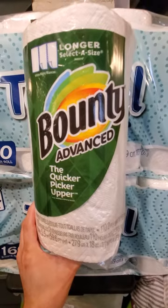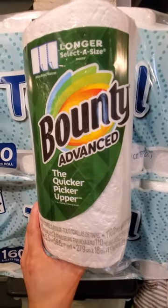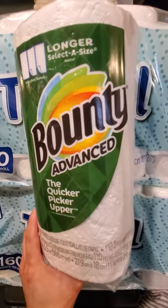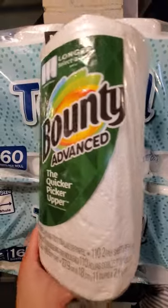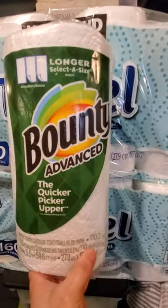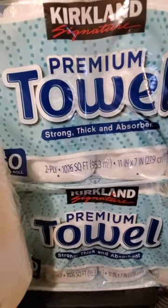I am a fan of Bounty. I use Bounty most of the time, but it's really hard to find Bounty at Costco, Target, or anywhere I shop. So I've been looking for other options. Bounty is 2 ply, so that's why I got Kirkland and we're going to try that out.